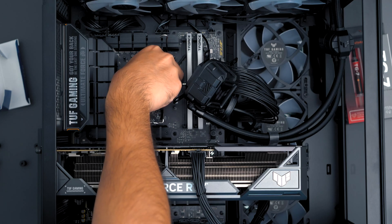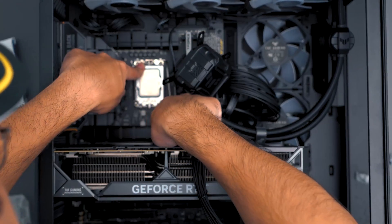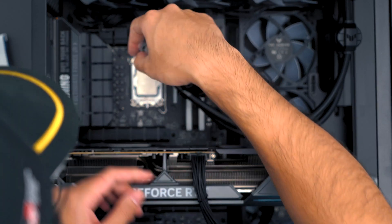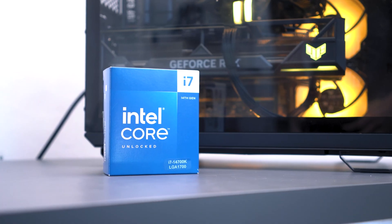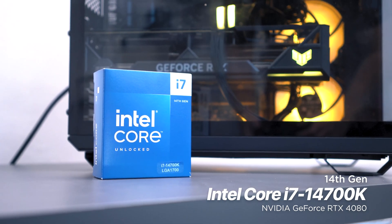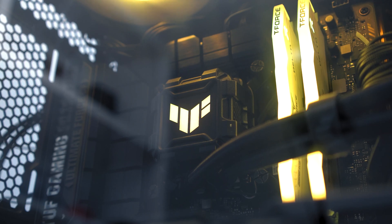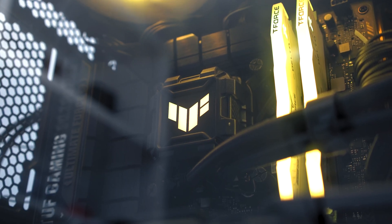At the same time, the new Intel Core desktop processor 14th gen uses the same LGA 1700 socket as the 12th and 13th gen Intel processors. So if you want to upgrade to the new 14th generation processors, you don't necessarily have to change your motherboard — just change the processor and you're good to go. That's exactly what we did with the ASUS rig we have. But enough talk — let's move on to the exciting part: testing the performance of the new Intel Core i7-14700K processor paired with the powerful RTX 4080 GPU.